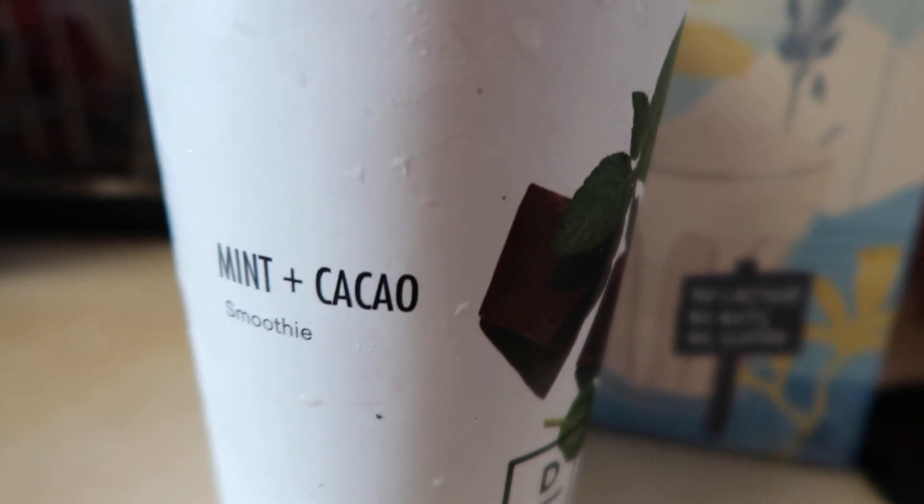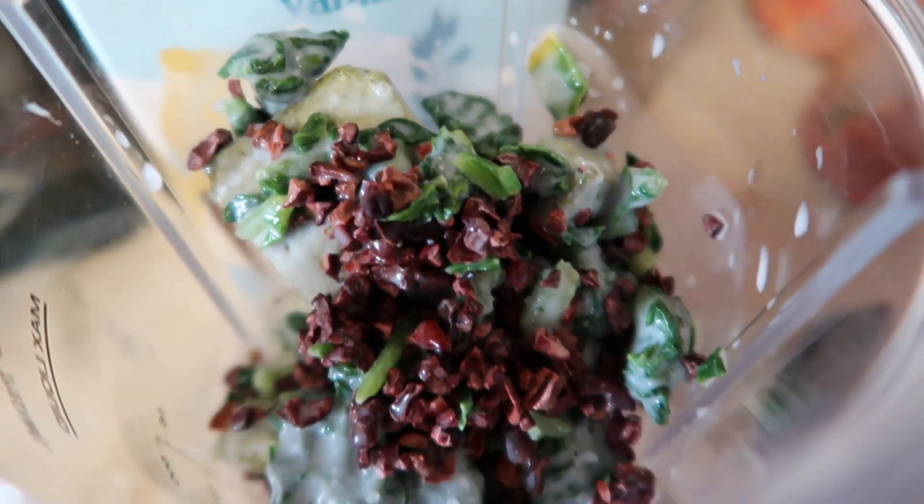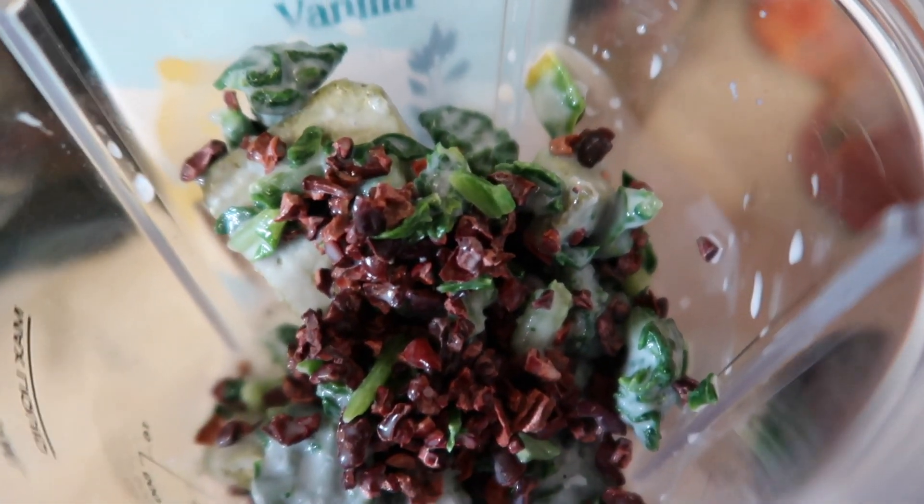Moving on to breakfast — I'm keeping it simple this morning with a pre-made smoothie from Daily Harvest. This is the mint and cacao smoothie, which contains banana, spinach, cacao, cashew, peppermint, and chlorella. I pop it in my Ninja cup, add some oat milk, and also add my sea moss. Sea moss is great for a lot of things — it boosts your immunity, contains vitamin B2 and B9, soothes the digestive tract, supports heart health, controls appetite, boosts metabolism, fights infection, and enhances thyroid function.